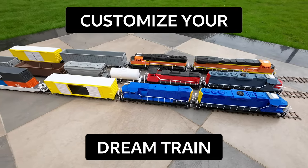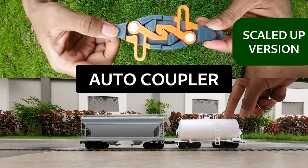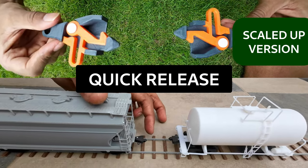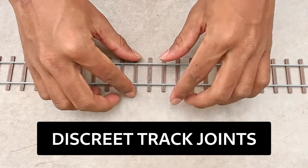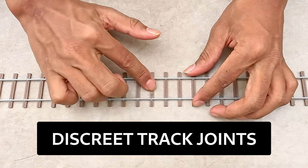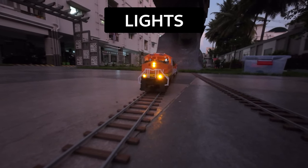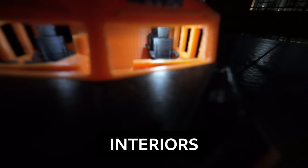Customize your dream train and watch it come to life. Our innovative autocoupler allows hands-free coupling with just a single push for quick release. The track joints are hidden in plain sight, but strong enough to keep your trains running smoothly. Each model is engineered with precision, ensuring every tiny detail is captured. Some models even include full interiors.